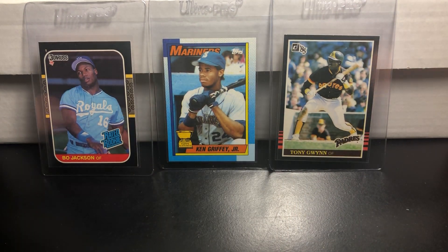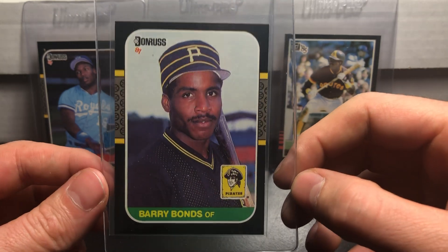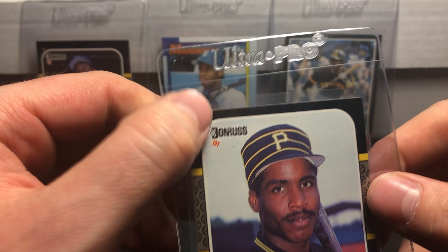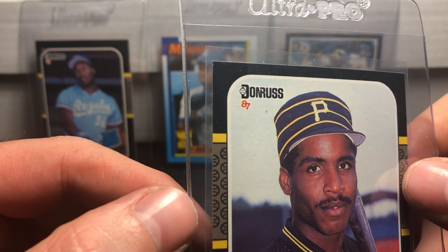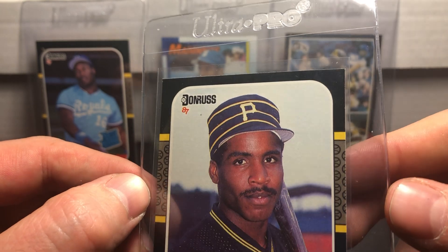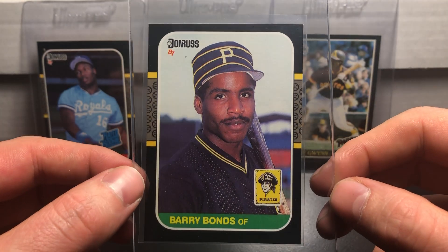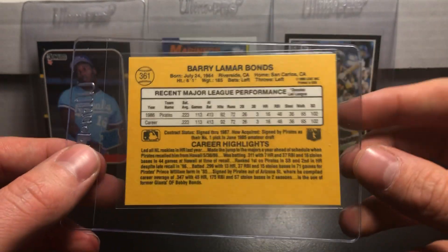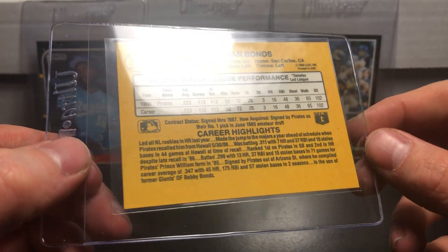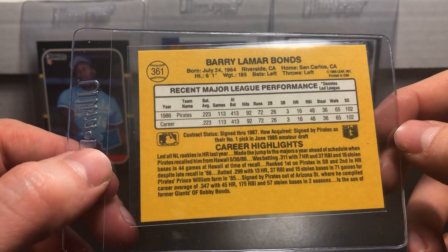Another Barry Bonds rookie card — I see one little bit of damage up in that left corner, but other than that this looks like a very clean card. Gotta love Barry Bonds rookie cards. The back shows no real watermark damage or weird print problems, so that's good.